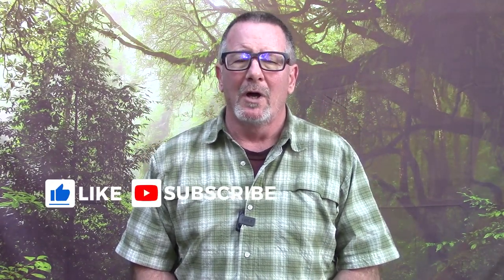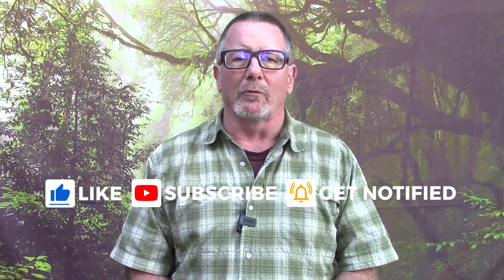Welcome back to Survival on Purpose — your home for trustworthy information and gear reviews related to camping, survival, and general preparedness for regular folks. My name is Brian, thanks for joining me. The folks at Parcel Safety were kind enough to send me one of their ST100X top-of-the-line gas masks. To be completely transparent, they are sponsoring this video — they're paying me to show you their stuff — so my goal is to show you the pros and cons in as much detail as I can so you can make an informed decision.